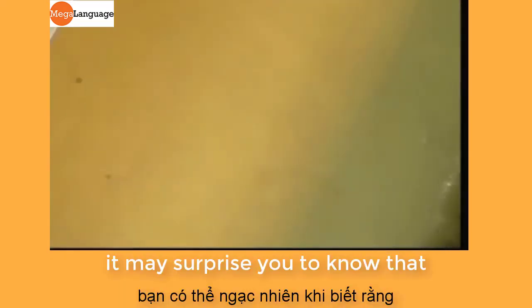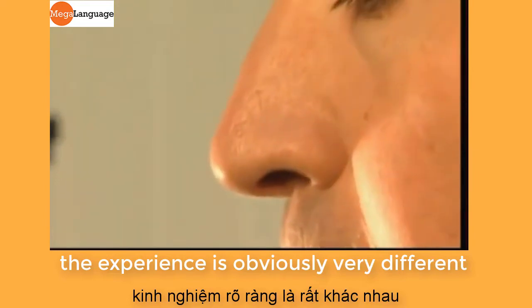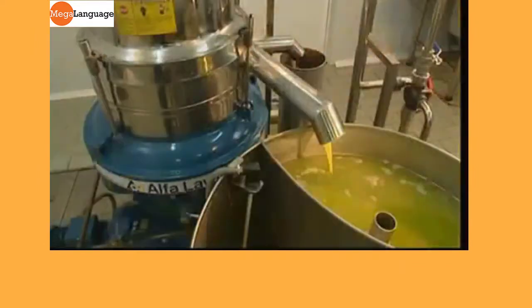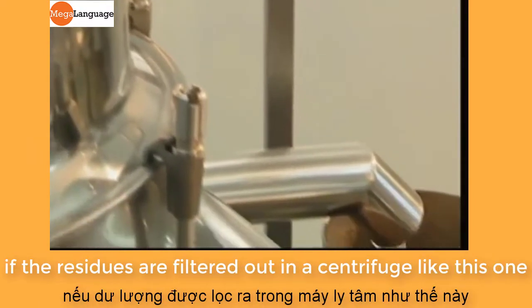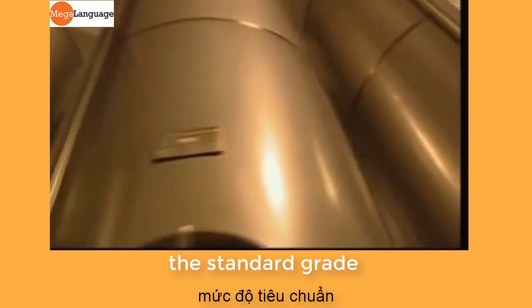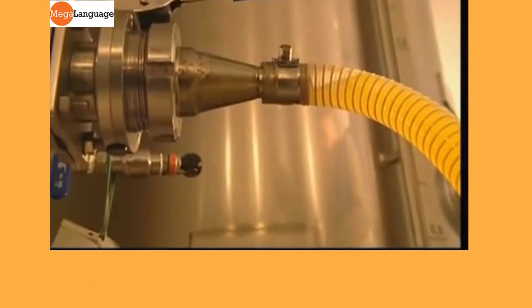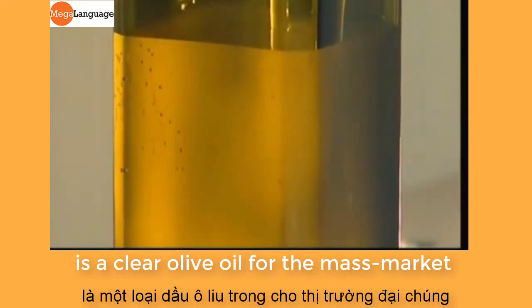It may surprise you to know that once it's been pressed, olive oil can be tasted like wine. The experience is obviously very different, but this is one way the experts can assess the purity and flavour of their product. Pure, unfiltered oil is considered the most valuable. If the residues are filtered out in a centrifuge, what emerges is considered a slightly inferior grade of oil. The standard grade that you would find on a supermarket shelf is stored in steel tanks, where the final residues sink to the bottom and what's pumped out at the end is a clear olive oil for the mass market.